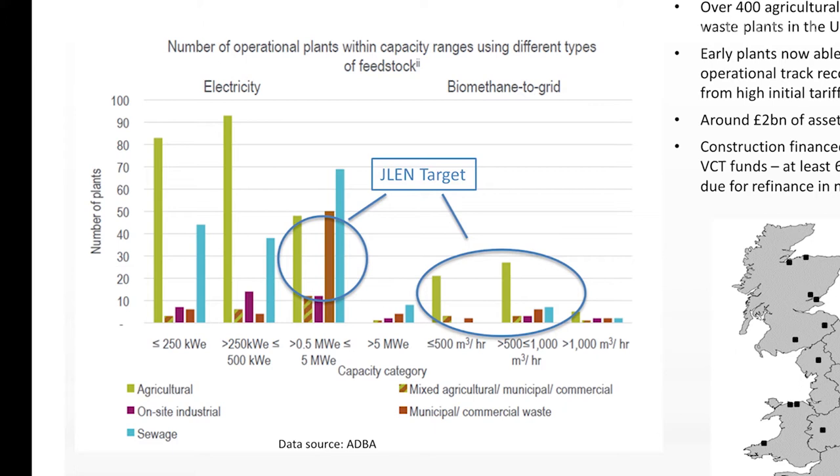These graphs also show that a range of feedstocks are used. This presentation is about agricultural AD — crop AD. That is something we are comfortable with. We understand the risk profile and how to manage it.